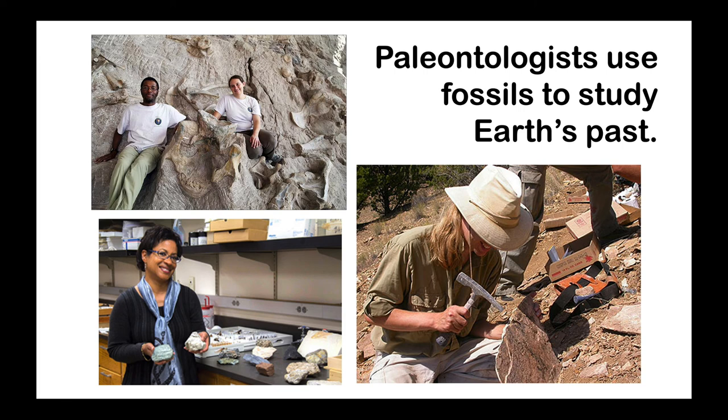Fossils are super interesting, and all kinds of scientists use fossils to learn about the past. Paleontologists are scientists who study the history of living things on Earth based on fossils. Sounds like a pretty cool job, huh?